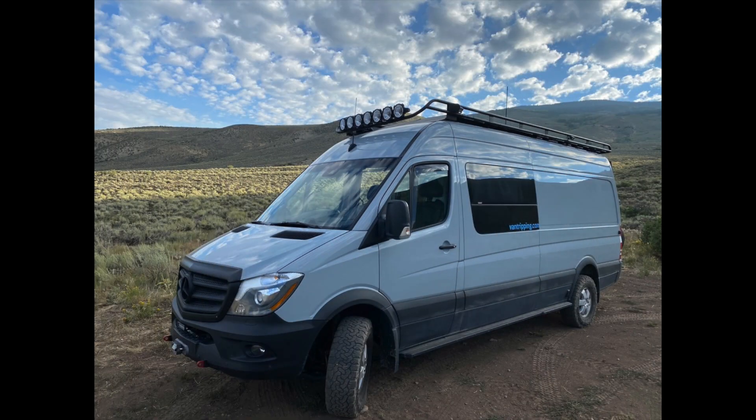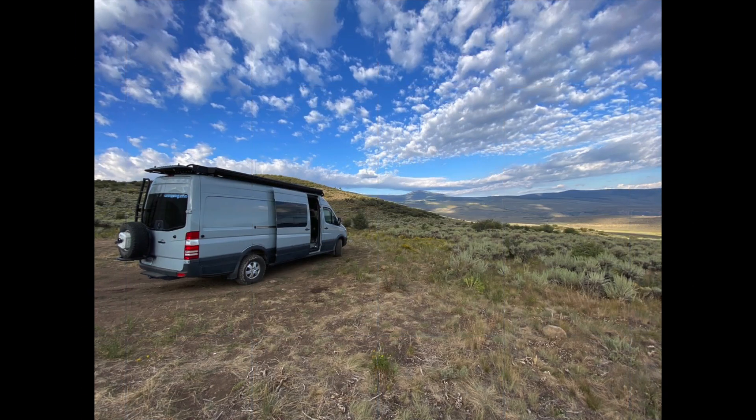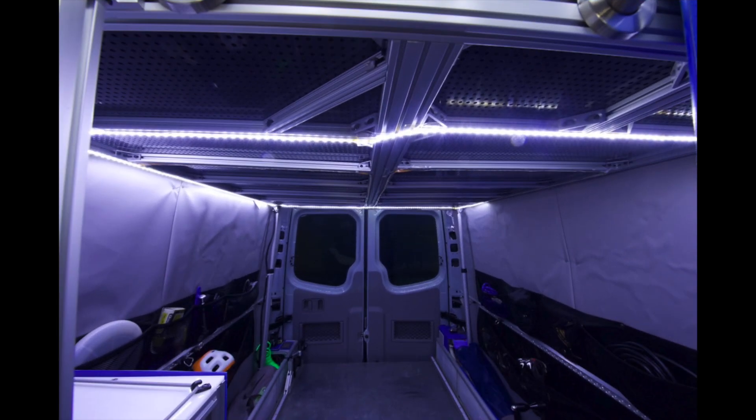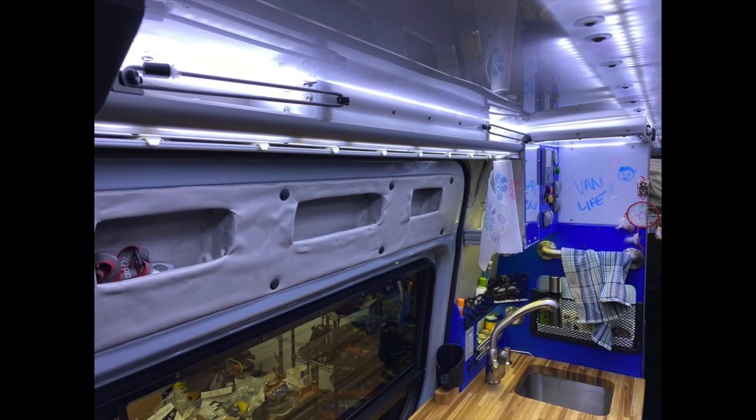Hey fellow van lifers and campers, good morning or afternoon to you. Hope you're doing great and getting out and seeing things. I'm going to share today with you some more about some of the lighting I have. I hope you watched my recent videos on the insulating of my camper van and also some of the ceiling lights I have. Today we're going to talk about more lights and I hope to give you some cool ideas for your camper van.